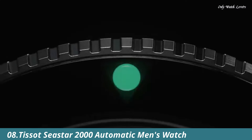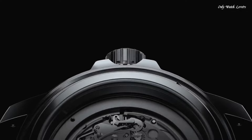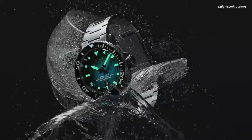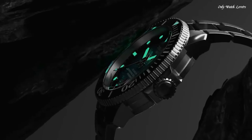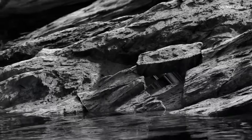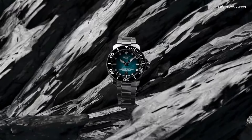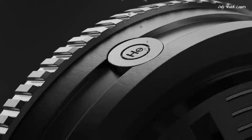Number 8: Tissot Seastar 2000 Automatic Men's Watch. Stainless steel case with a stainless steel bracelet. Unidirectional rotating stainless steel bezel with an inlaid black ceramic ring. Blue gradient dial with luminous silver tone hands and dot hour markers. Minute markers around the outer rim. Dial type analog. Caliber 80.111 automatic movement with an 80-hour power reserve. Scratch resistant sapphire crystal. Screw down crown. Transparent case back. Case size 46mm, case thickness 16.3mm, bandwidth 22mm. Fold over clasp.